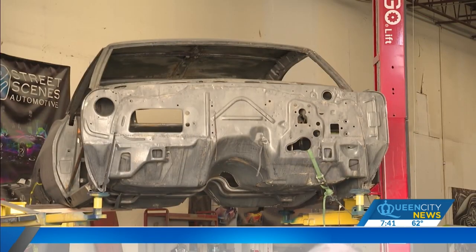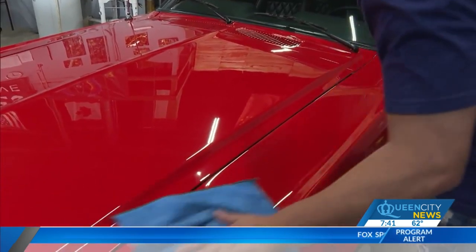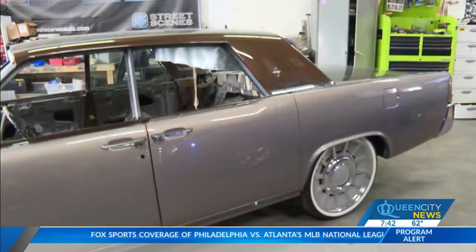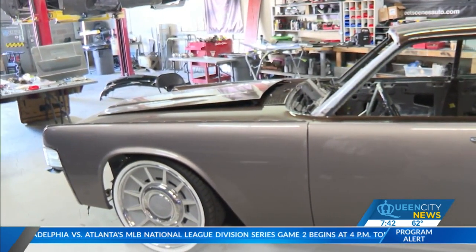Back in 2004, it was just a mobile detail company. Fast forward more than 30 years and entire cars are being restored from top to bottom by three friends who all met in high school. One of them recalls sweeping floors in the shop when he was 11 or 12 years old, just wanting to work his way up and be able to paint one day.